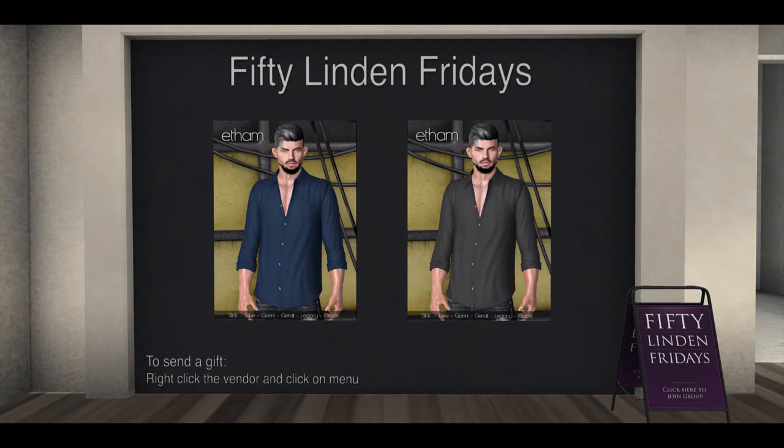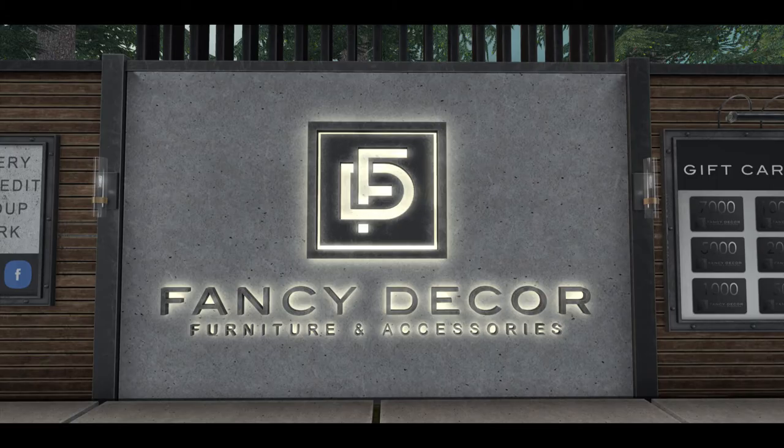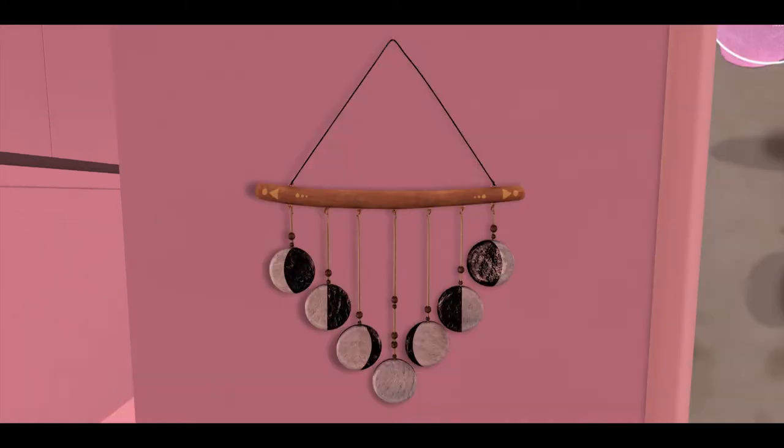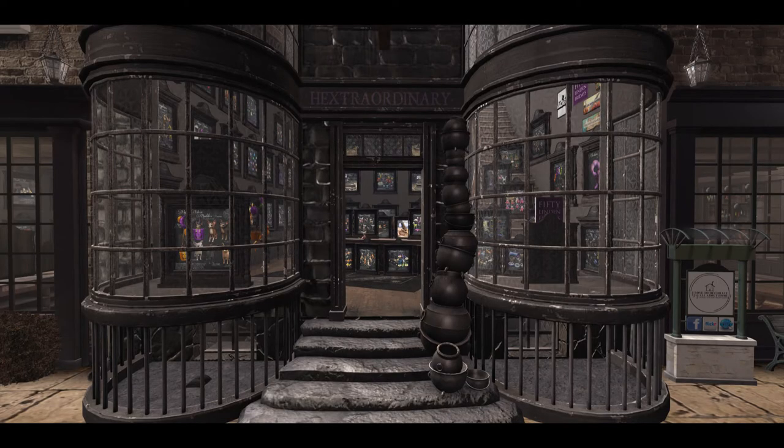Ethan brought a really nice offer for 50 Linden Friday — v-neck shirts at 50 Linden each in two colors. Fancy Decor brought us a lovely mirror and table for 50 Linden Friday, and Fetch brought us this lovely lunar wall hanging, with an extreme close-up of that.